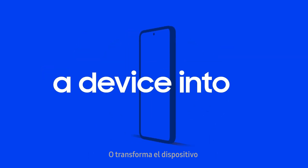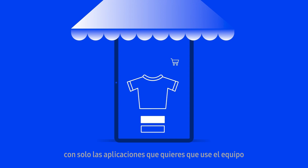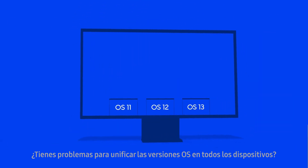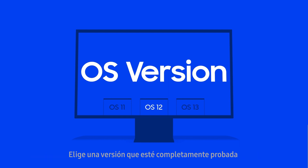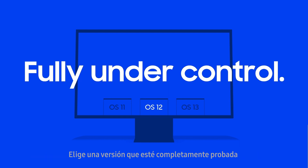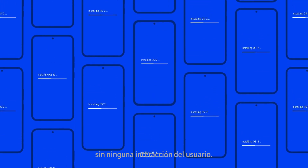Or transform a device into a mobile kiosk featuring only the apps you want the team to use. Having trouble unifying the OS versions across your fleet of devices? Choose a version that is fully tested and roll it out across all devices at once, without any user interaction.